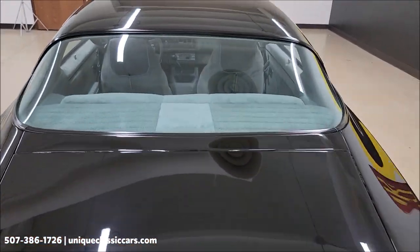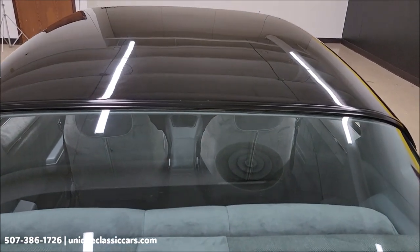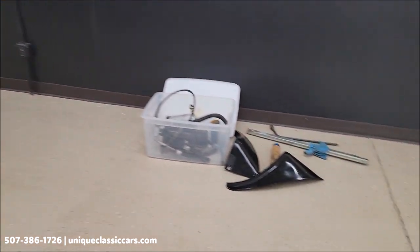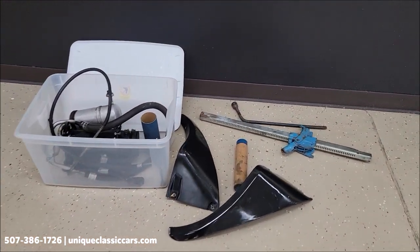Remember, we do consider trades, financing is available, and of course we can assist with transportation. This vehicle may be eligible for an extended service contract — consult with your sales associate when you call in or email. There are a few extra components that will go with it, up at the jack in the back of the trunk.